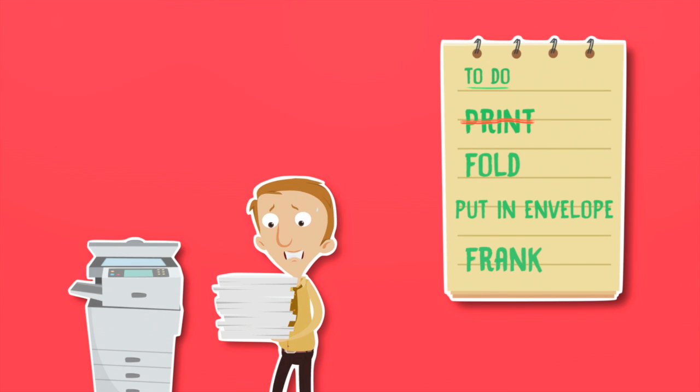And because you don't need to print your mail, fold it, put it in an envelope or frank it, you can spend more time doing the things that really matter to your business.